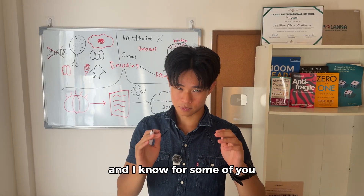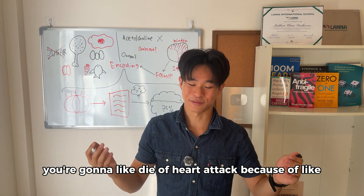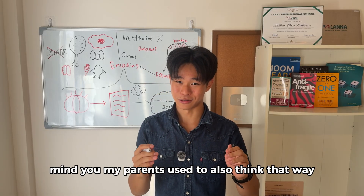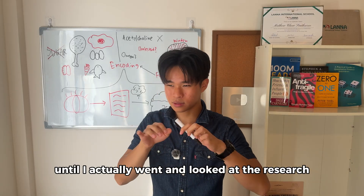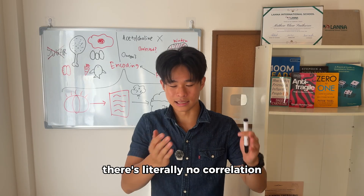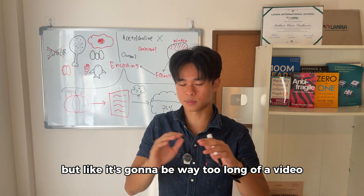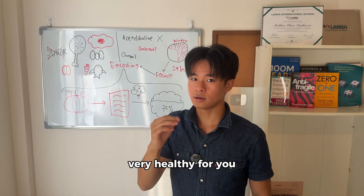I know some of you think that if you eat too many eggs, you're going to die of a heart attack because of cholesterol blocking your arteries. I actually used to think that way too, and so did my parents — until I looked at the research. The research told me that there's literally no correlation between higher cholesterol and heart disease. I could go into the full process but it would make this video way too long. So: eggs are very, very healthy for you.